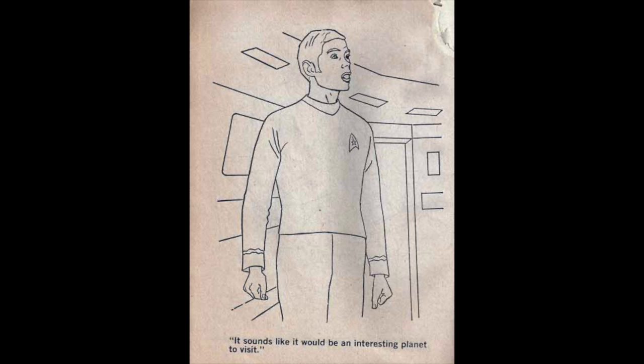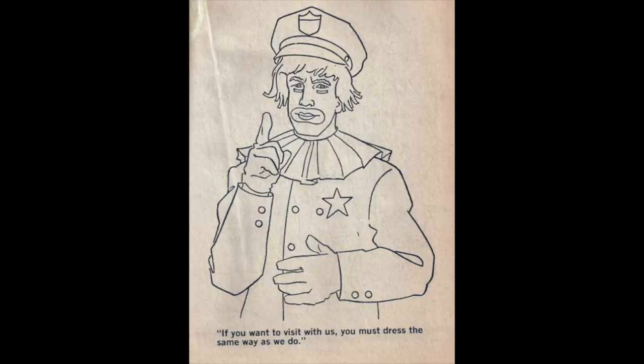Here's Sulu — I think — and it looks like a page I'd rip out and throw in the trash. And here's a clown police officer telling the Star Trek crew that if they want to hang out on their planet, they have to dress like clowns. That's not the silliest, dumbest thing I've ever seen for a coloring book — I don't know what is.